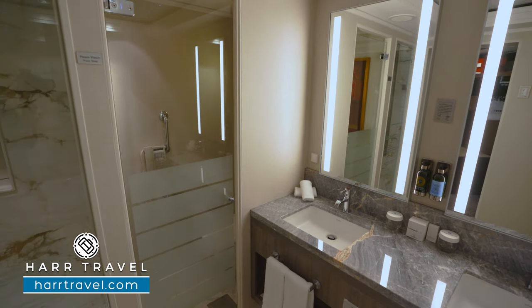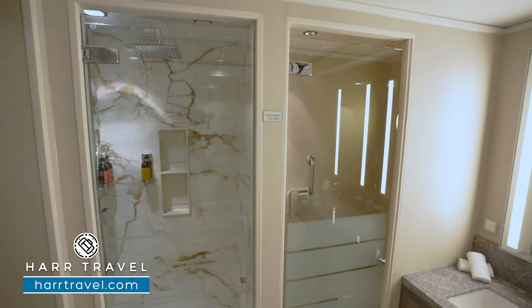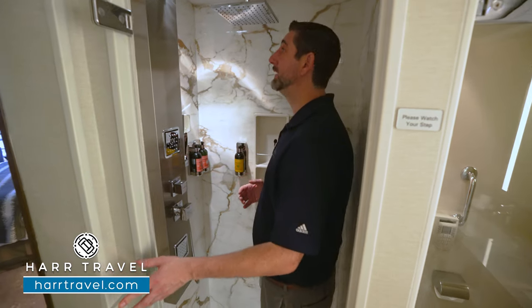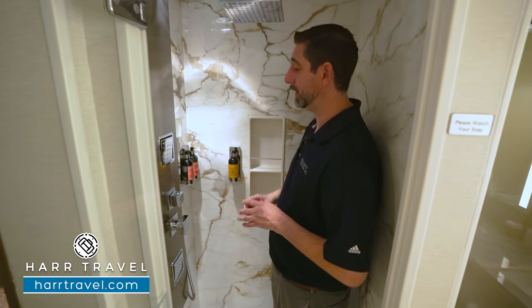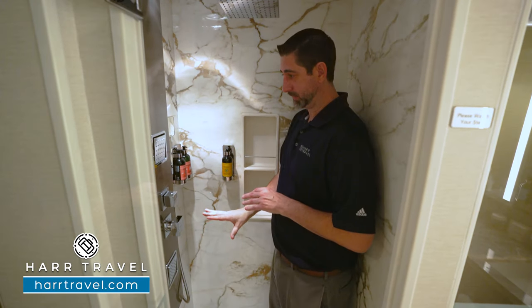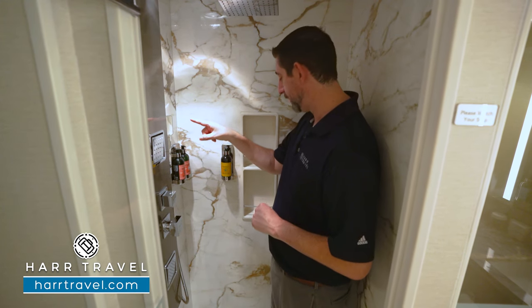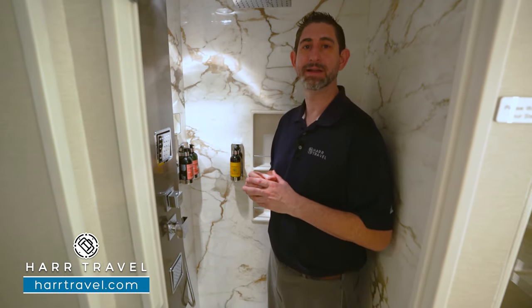You have your water closet tucked just behind — I do like that there's a door there. Now let me show you the shower. It's a nice large space; I'm a big guy and I fit just fine in here. You've got a Rainforest shower head up above and the full Swiss shower experience with jets. You're going to have another adjustable shower wand, a nook for your own personal amenities, and then more of those L'Occitane bath amenities.